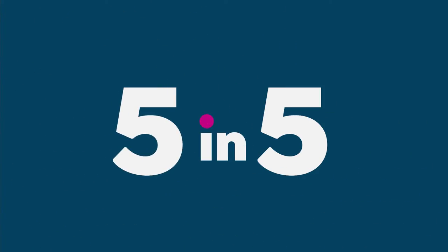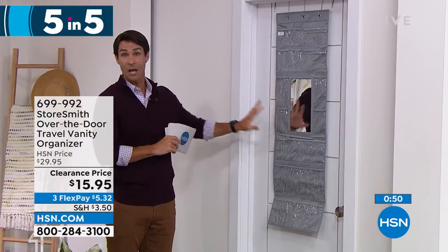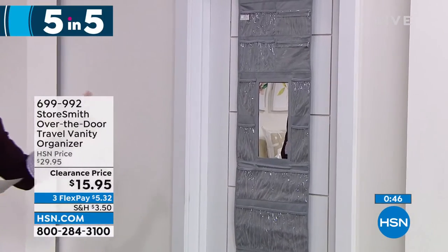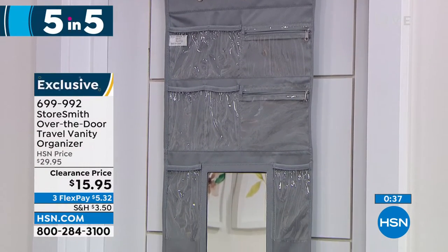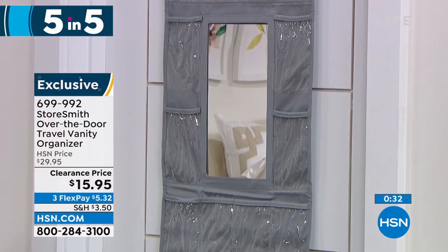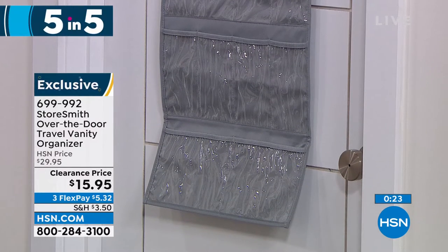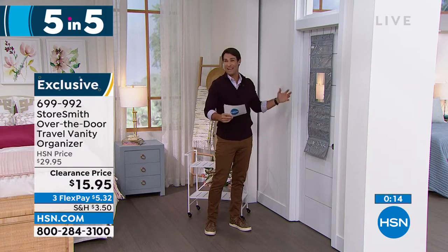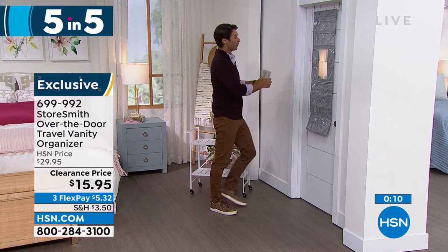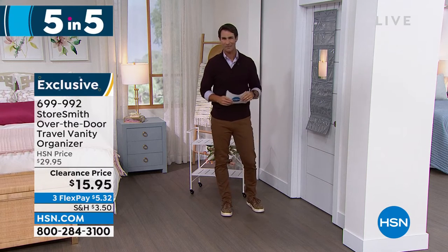Item three: the travel vanity over-the-door organizer. You get the door hooks, 18 slip pockets, and two zipper pockets. Perfect for travel — hang it over the hotel bathroom door and see all your jewelry, accessories, earrings, bracelets, lotions, and hand sanitizer without taking up counter space. It even has its own mirror, so you won't have to fight over the bathroom mirror. Only fifteen ninety-five today.